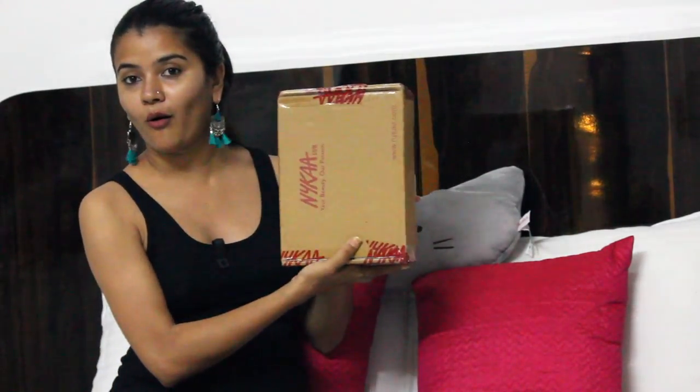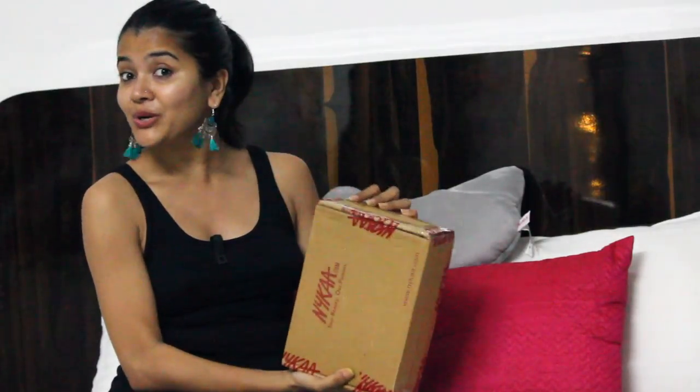This is the first time I'm buying something from Nykaa. I got this box today and I was very excited — I thought let's just record this unboxing video today itself, because my channel has never had an unboxing video before.